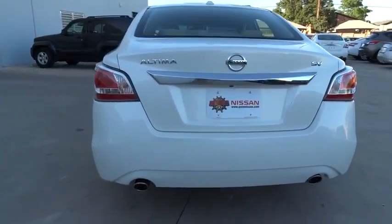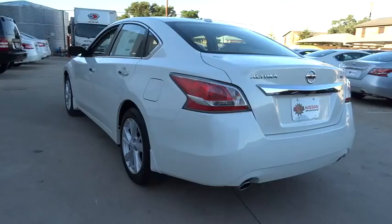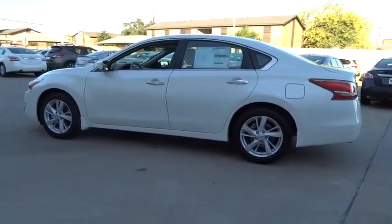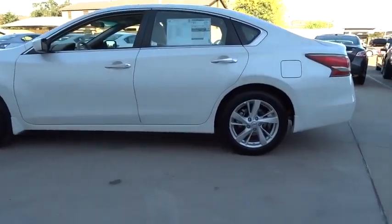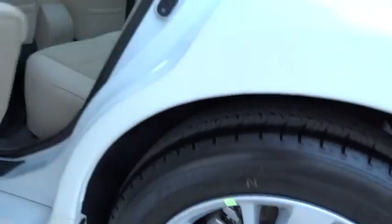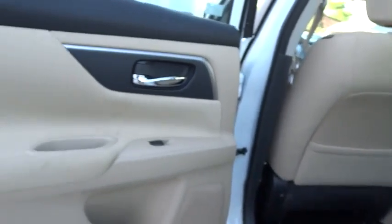Here are some of this vehicle's great options: stability control, traction control, remote engine start, steering wheel audio controls, anti-lock braking system, power steering, adjustable steering wheel, driver airbag, aluminum wheels, four-wheel disc brakes, cruise control.